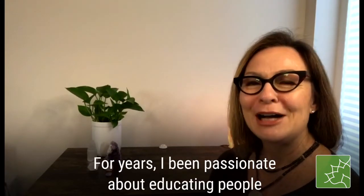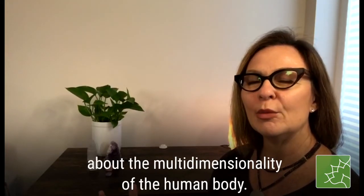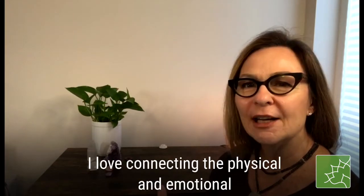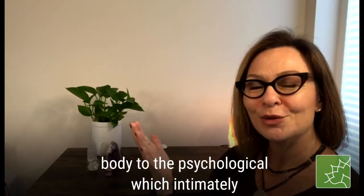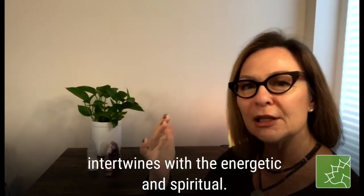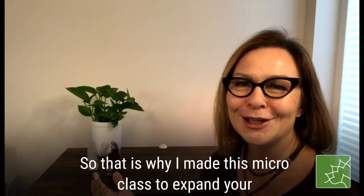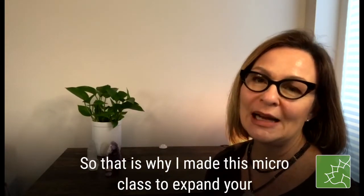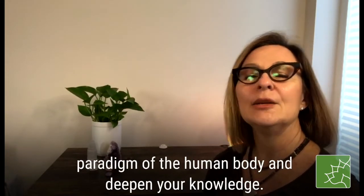For years I've been passionate about educating people about the multi-dimensionality of the human body. I love connecting the physical and the emotional body to the psychological, which intimately intertwines with the energetic and the spiritual. We can't be one without the other, and so that is why I made this micro class — to expand your paradigm of the human body and to deepen your knowledge.